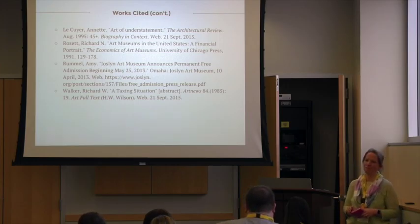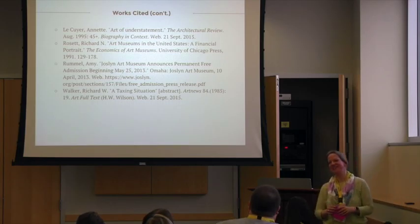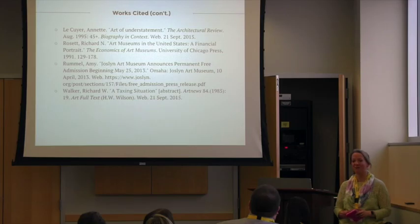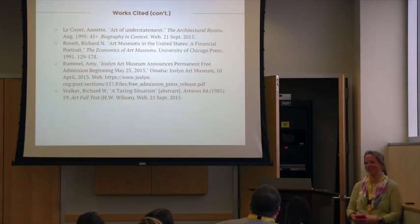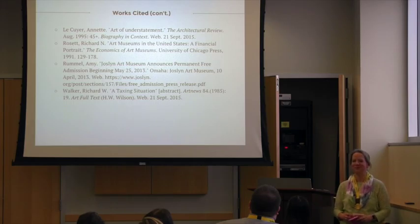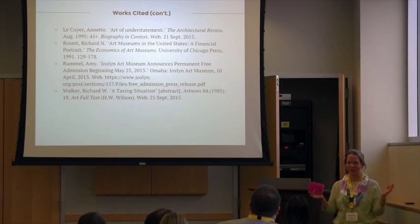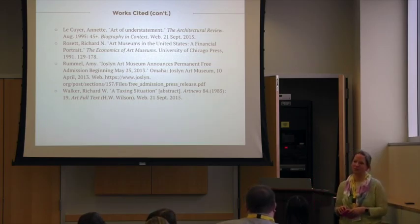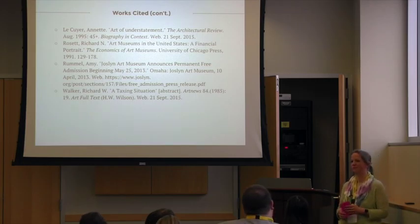Question from audience: What led you to look at the Joslin Museum as opposed to other museums? Response: I'm from Omaha. I love my hometown. I've been to the Joslin, not recently enough, but I have a special affinity for Nebraska, anything to do with Nebraska. It's hard to find information though — people don't study museums and arts organizations in Omaha the same way they do coastal or other big-city museums, so it was kind of hard to find some of this information and required some digging.